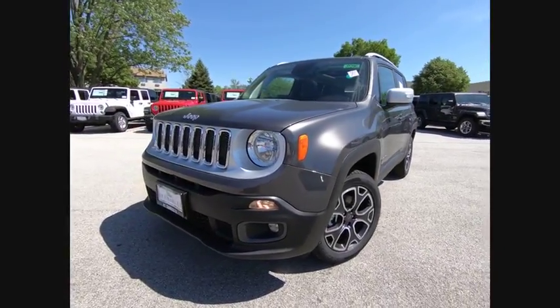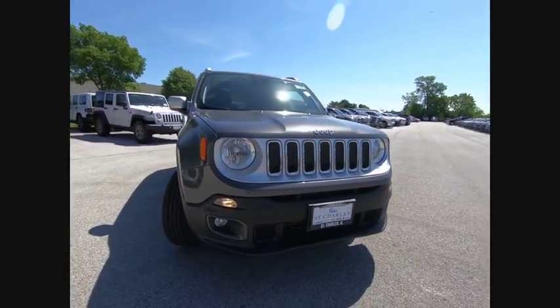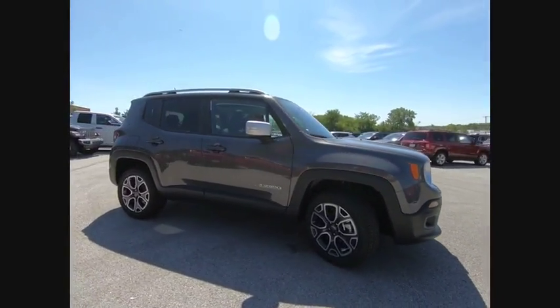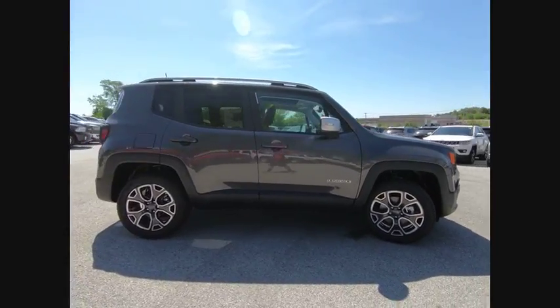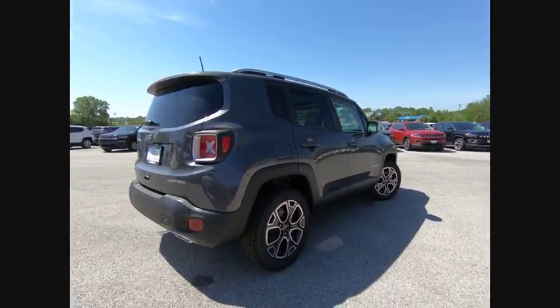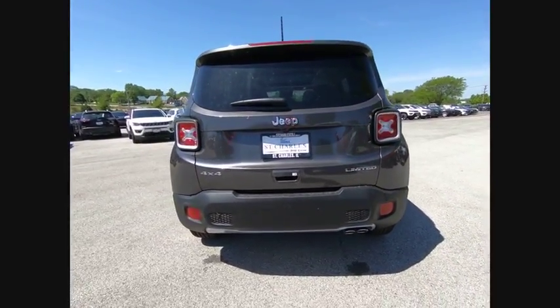The 2018 Jeep Renegade. The Jeep Renegade offers full-size capability built in a smaller SUV. The Jeep Renegade is an incredible combo of smart technology, cool colors, and innovative materials. It has a capable command center with the tools you need for discovering everything that's out there.